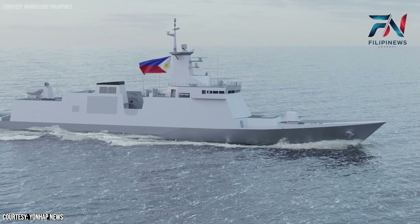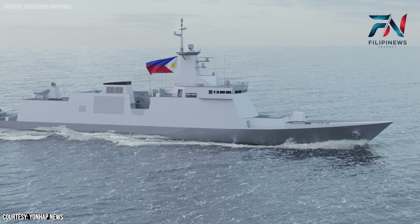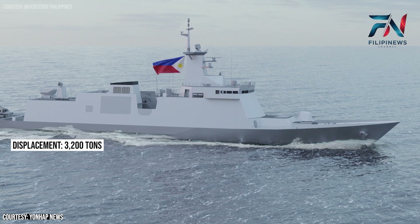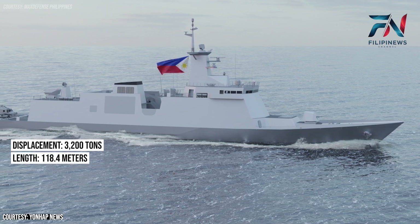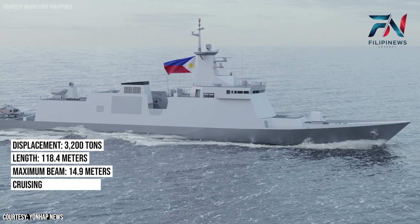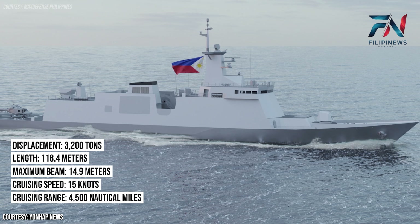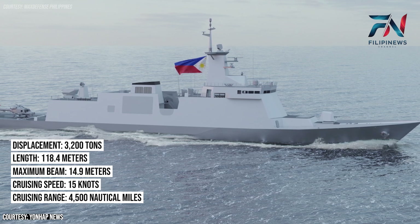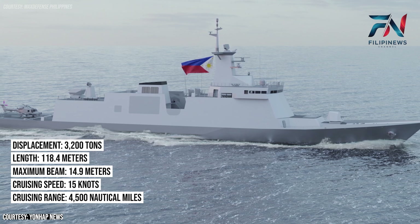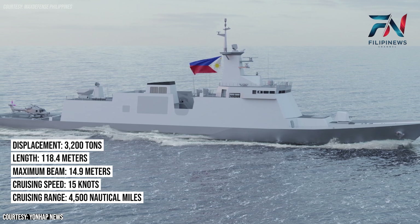The BRP Miguel Malvar is designed with strategic dimensions and performance metrics to fulfill its role effectively. Displacement: 3,200 tons. Length: 118.4 meters. Maximum beam: 14.9 meters. Cruising speed: 15 knots or 28 kilometers per hour. Cruising range: 4,500 nautical miles or 8,330 kilometers. These specifications ensure the vessel's operational flexibility, allowing it to undertake extended missions with significant endurance and efficiency.